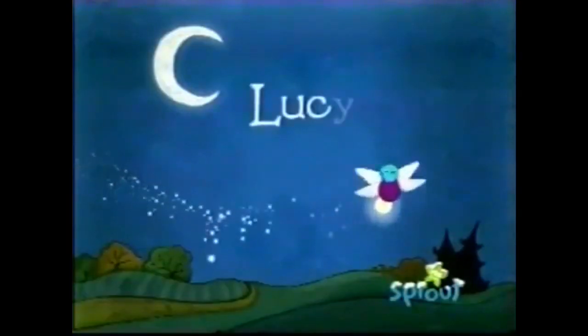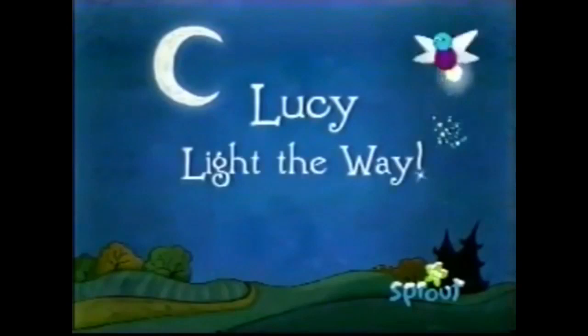Let's play Lucy Light the Way. Come on, Sproutlets. Let's find out what Lucy's going to show us tonight. I'm ready, Nina. She's flying close to something. It's big, and it's shaped like a rectangle. It looks like it's moving a little. Let's listen to the sound it makes, Nina. Whoa, that's a squeaky sound.